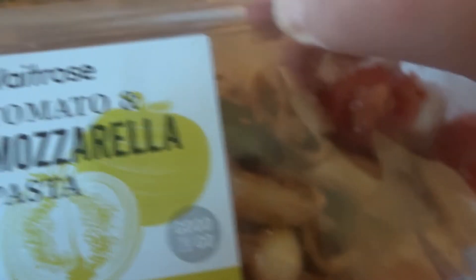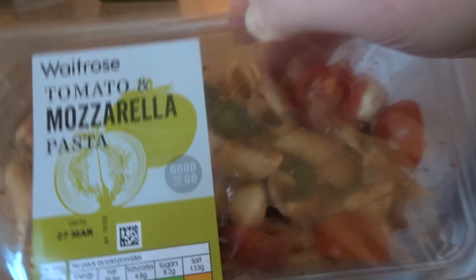I spotted something underneath the prawns — it's the tomato and mozzarella pasta. So that's pretty much everything that's in my fridge.